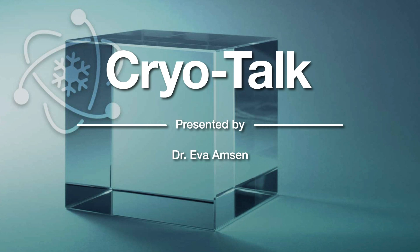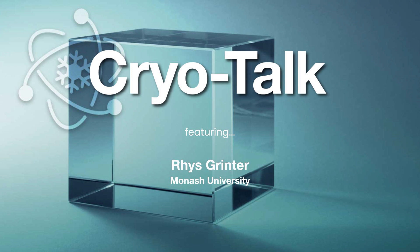Today on CryoTalk, we are joined by Rhys Grinter, lab head in the Department of Microbiology at Monash University. He talks about how he determined the structure of an enzyme that turns air into electricity.